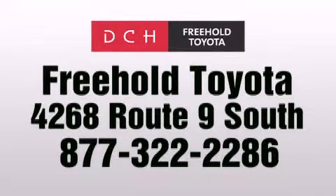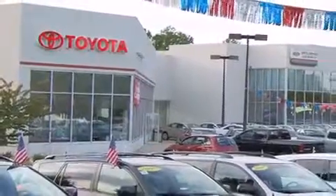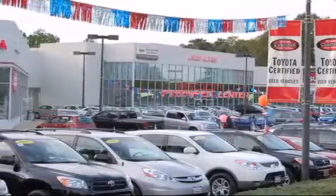We are proud to be one of the premier dealerships in the area for new and certified Toyota cars, trucks and SUVs. From the moment you walk into our showroom, you will know our commitment to customer service is second to none. DCH Freehold Toyota — Driven by a better way.